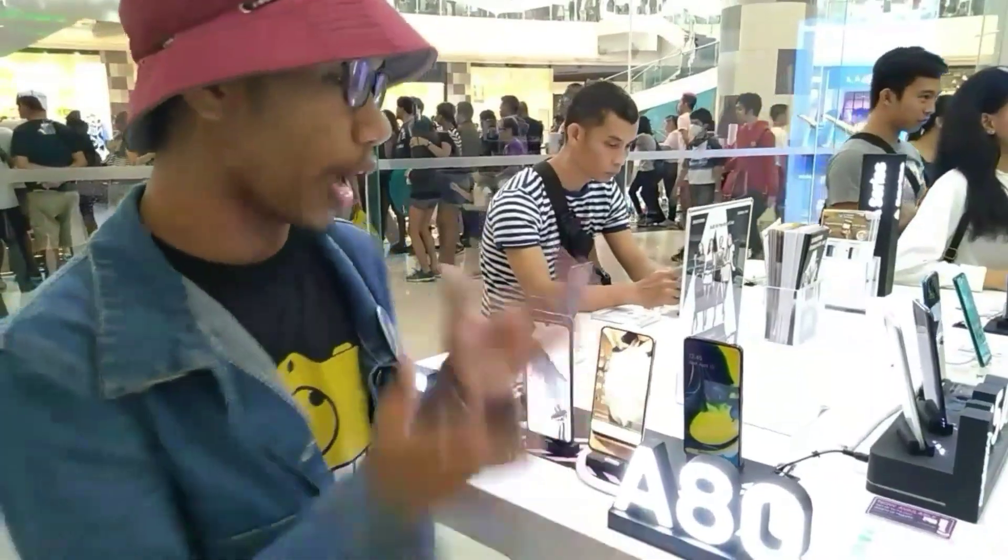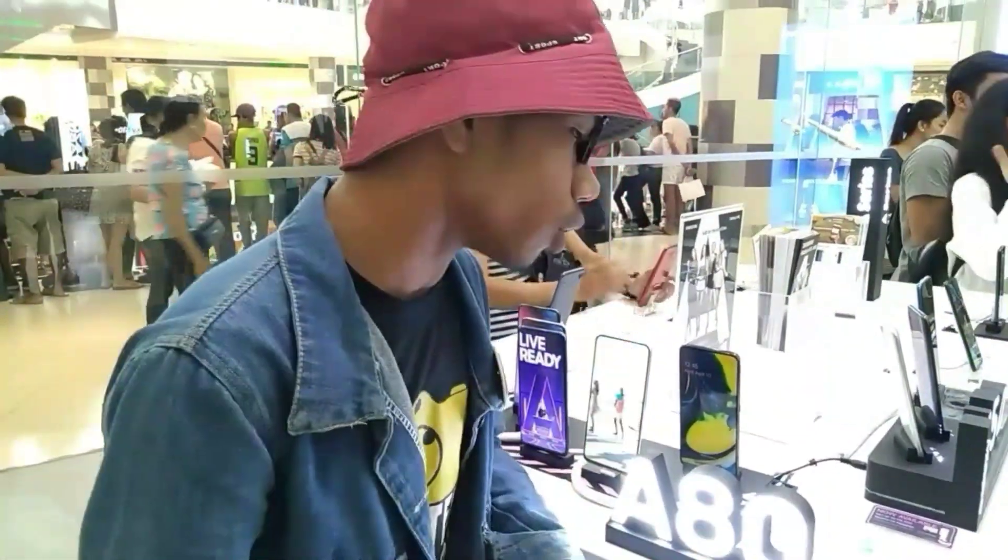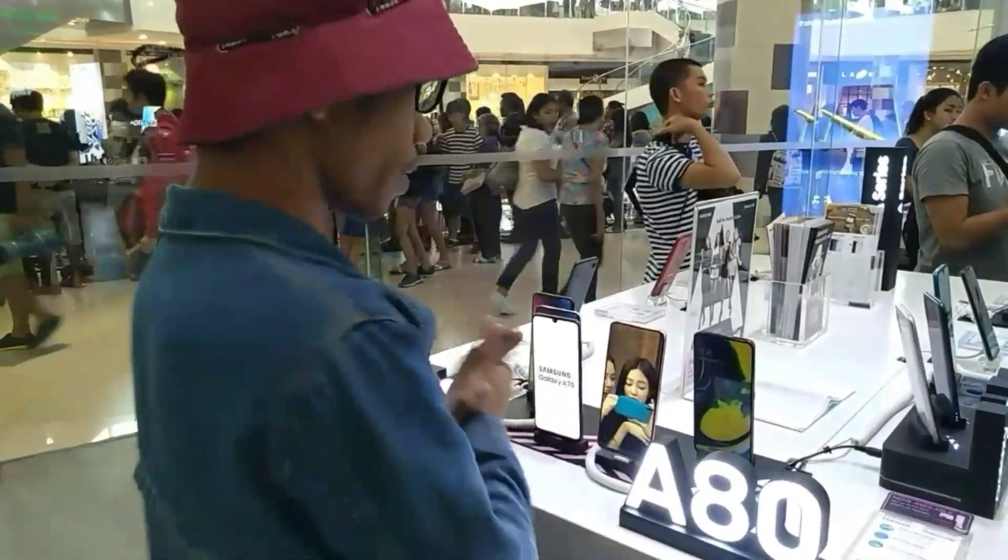Ito po yung bagong labas nila ng A80. Meron na ito po. We go — charcoal at paralas ang mga kulay.